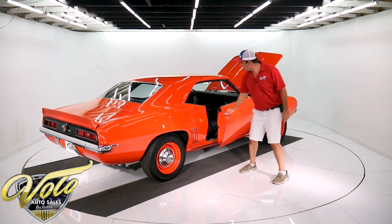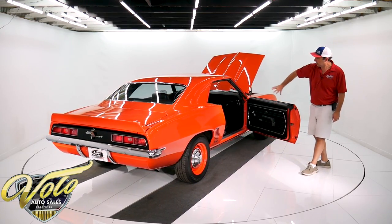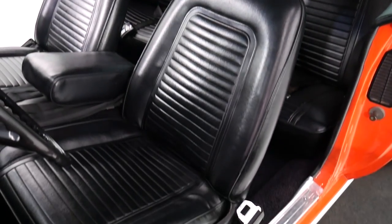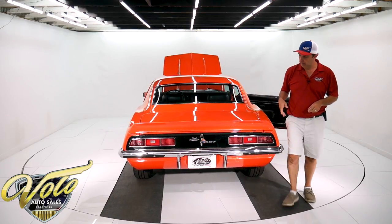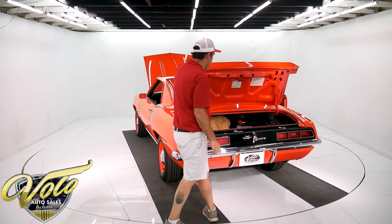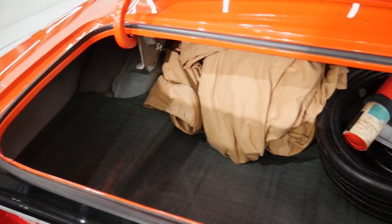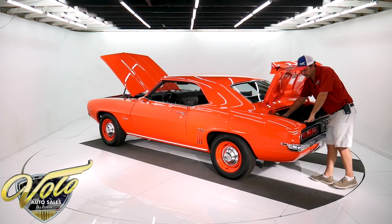Kind of interesting in here — it's called the strato bench seat. They're bucket seats but they're attached at the hip, so you got an armrest and a bench seat. Interior is completely restored. Trunk compartment is super clean. It has a collapsible spare with the air bottle, a complete jack, and the rubber mat. You can see everything's painted nice, with nice decals. It has a really nice soft car cover.